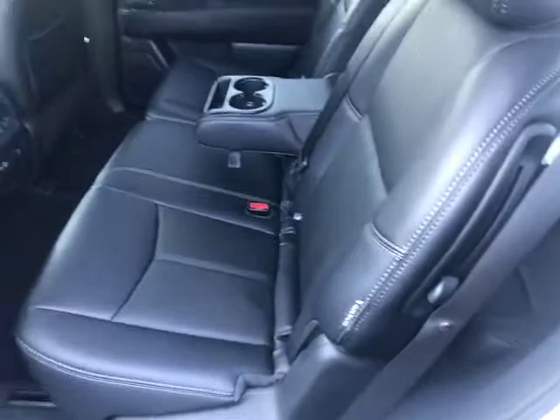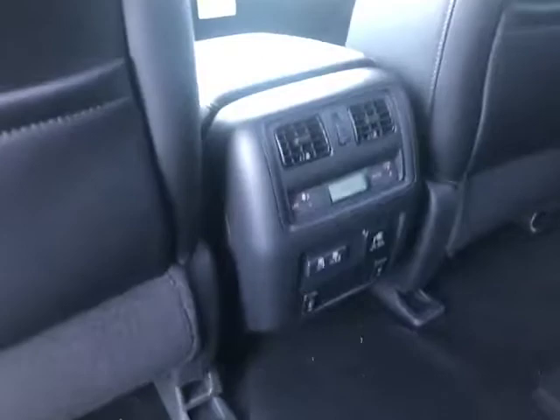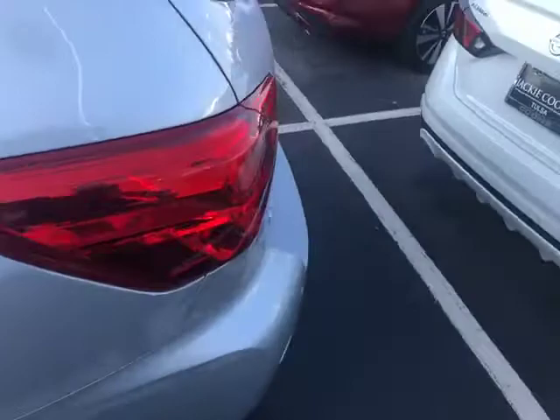Got the second row that glides and slides forward for easy access to get into the back. Got vents here in the back, temperature control, heated back seats, and in the front you have heated and cooled front seats. So great for the summertime. We got a ten-way power driver's seat and a four-way power passenger seat.